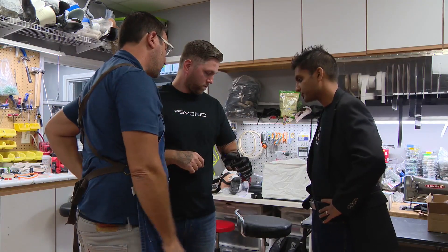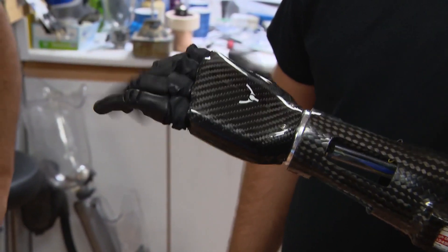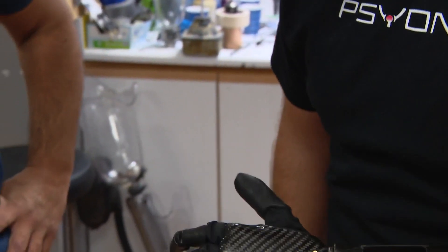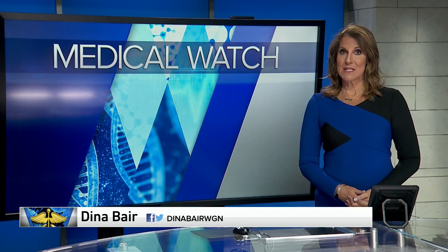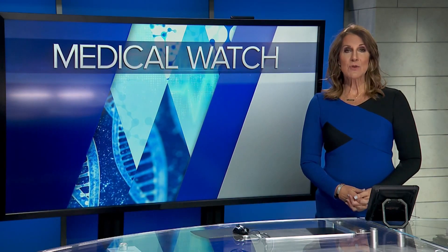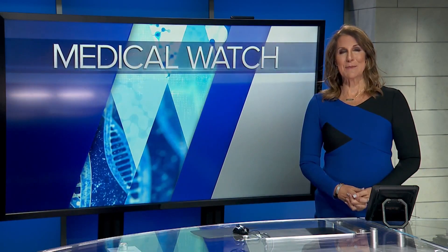The purpose is to empower amputees. You just have to find what really works for you and work that tool. The Ability Hand ranges in cost from $10,000 to $20,000, but it is covered by many insurance plans and Medicare. Aldil Akhtar is also hoping to start a non-profit to help all those who need access to advanced bionic limbs.